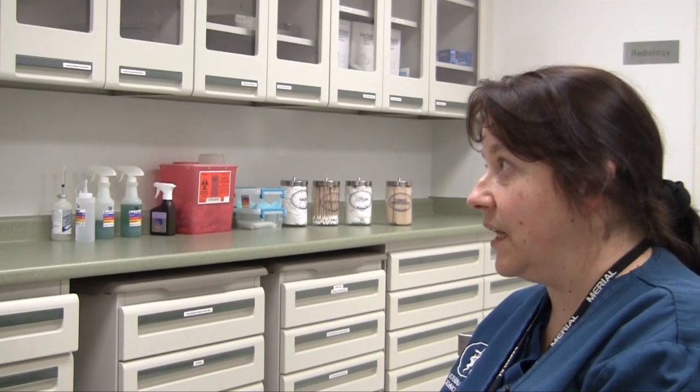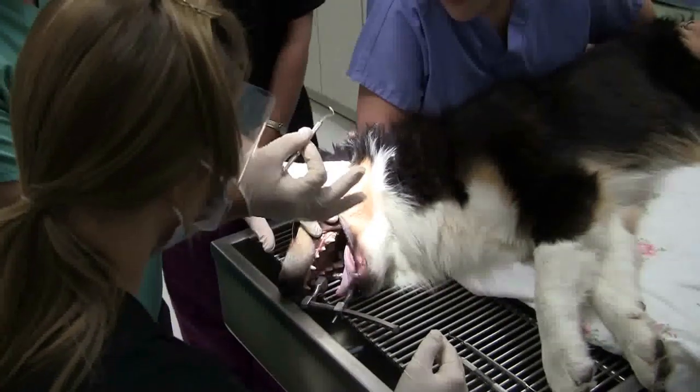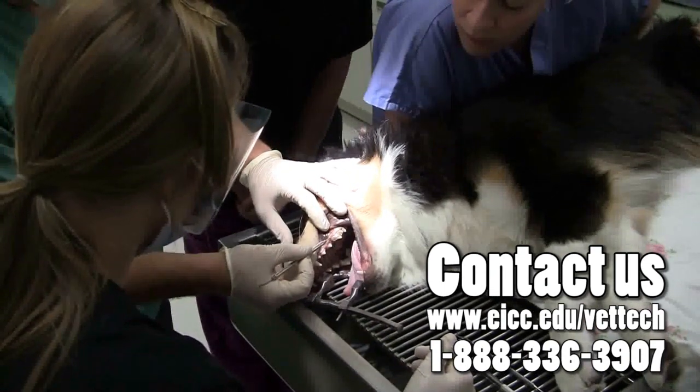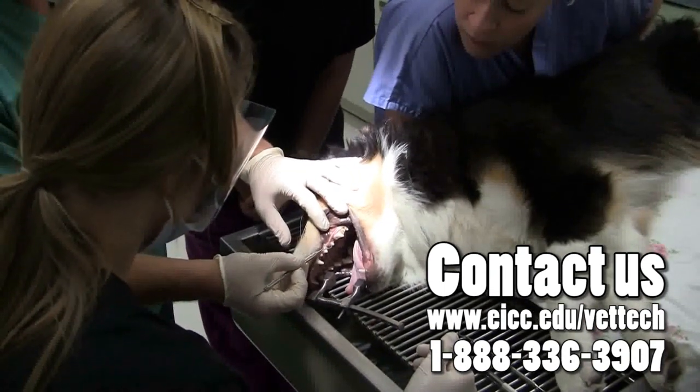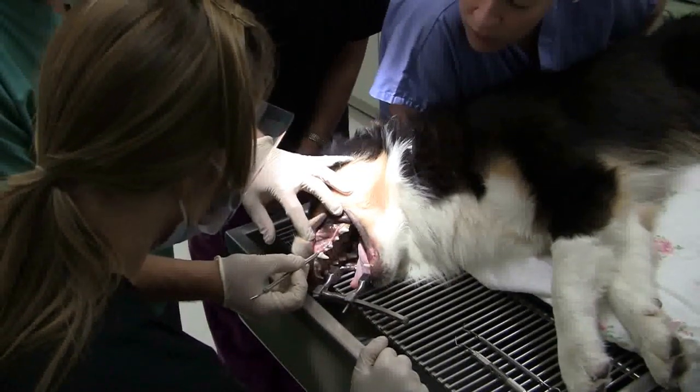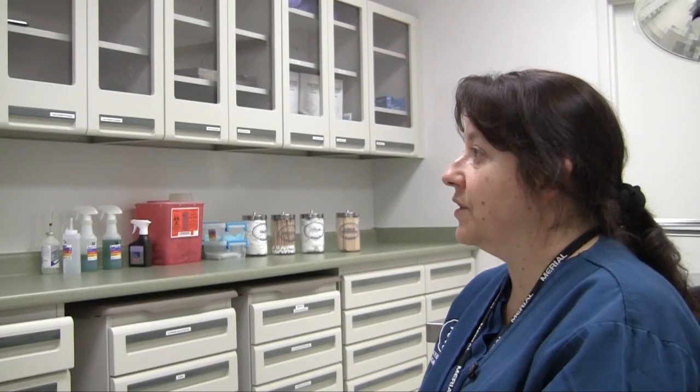We have state-of-the-art equipment. The treatment room is where we do most of our procedures. We learn to do dental cleanings there, and all of our surgery prep is done in that room. We have a radiology room and a fully functional lab. We do blood work and urine analysis. The lab also includes our computer station, with a mock computer system so students get training on record keeping as well.